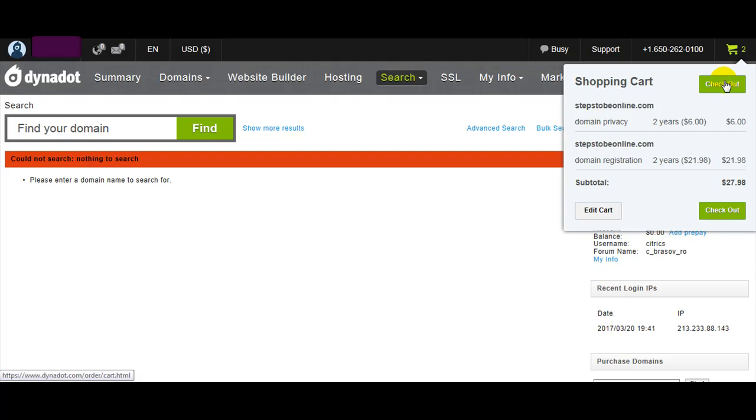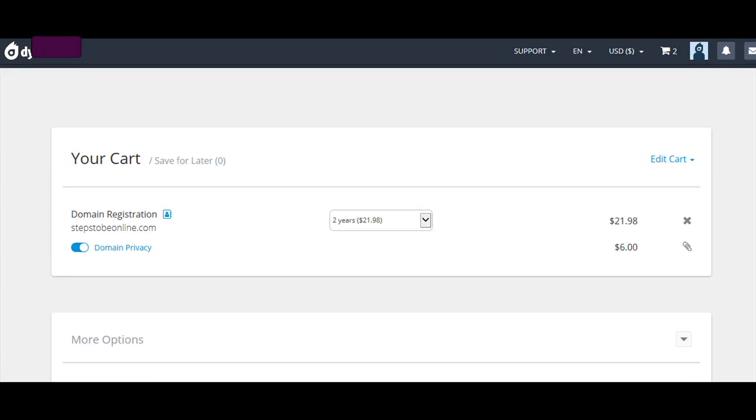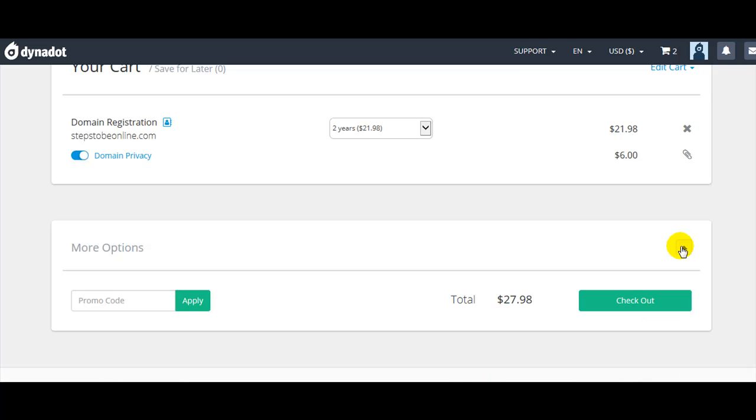Let's continue the purchase. Go to the shopping cart checkout. Two years for domain registration, two years for domain privacy. The amount looks okay — let's check out.